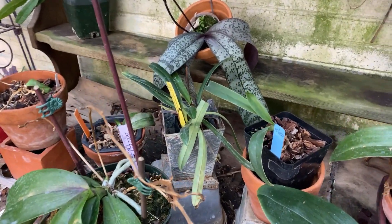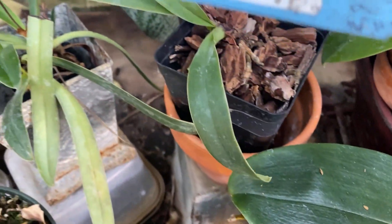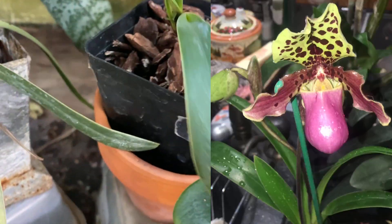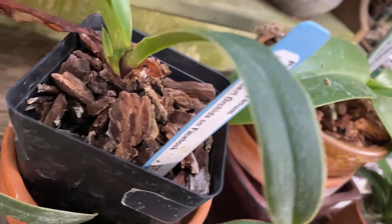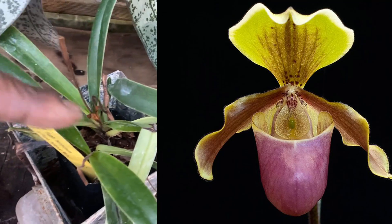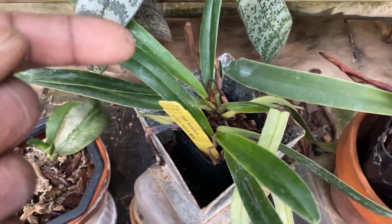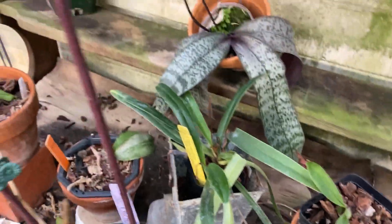I walked past a couple more paphs which are right here. This is my Henriana, which is a species that has bloomed for me, but it has been struggling since I repotted it. I believe it does have a new growth coming up. Next to this is my Henriana crossed with Helen I, which did bloom last year or two years ago, and then bloomed again with two spikes — but while I was out west, possums came in and ate the spikes.